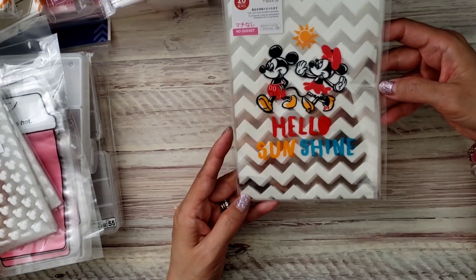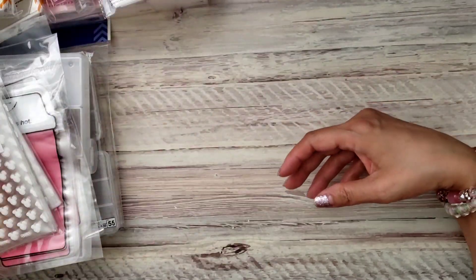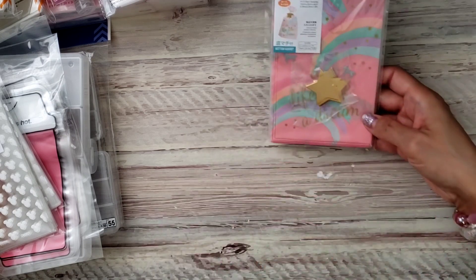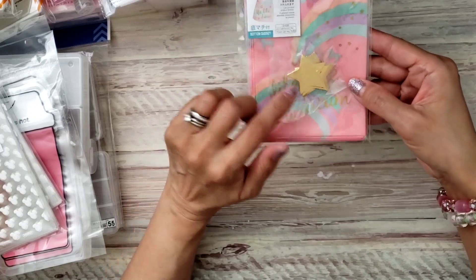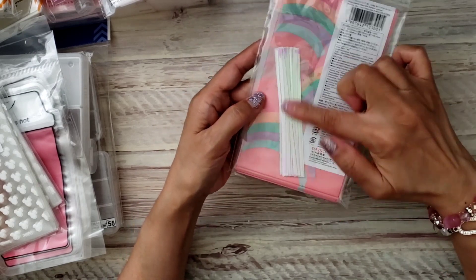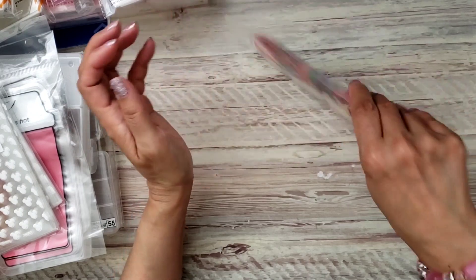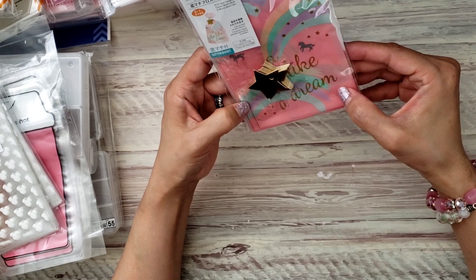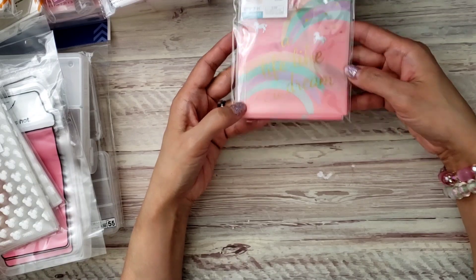The rest are not Disney but they're just super cute bags. One more Disney one — I don't recall picking this one up, but it's Mickey and Minnie again. 'Hello Sunshine' — you get 10. Then I thought this was really cute — you get 18 in a bag, they have little ties, and I love that they give you die cuts. These are stars, and the bags have iridescent twisties. It's a cute rainbow one with tiny unicorns. It says something like 'life like a dream.'